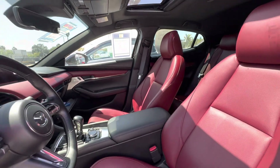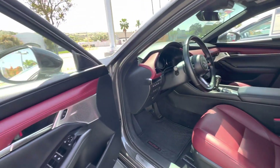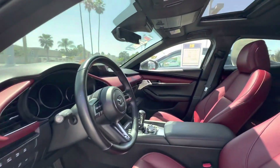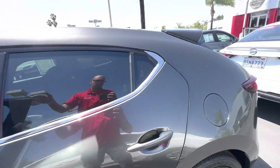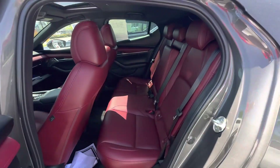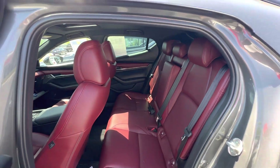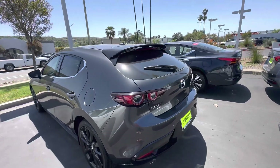It's fully loaded, so it comes with leather, Bose audio, a sunroof, all the safety features, and much more. Here you can see the back seats — it's a super nice, fully equipped vehicle.